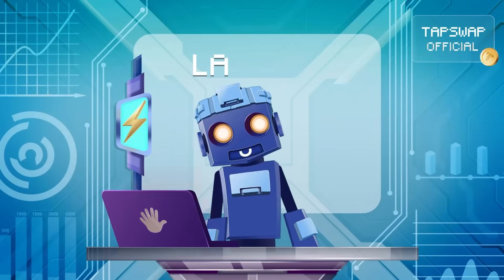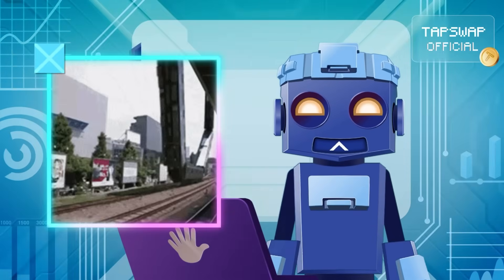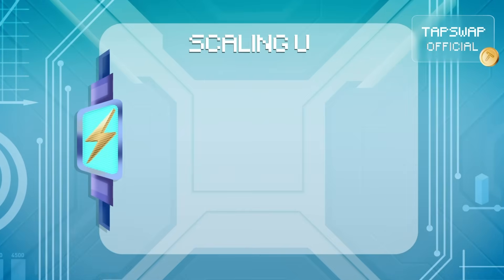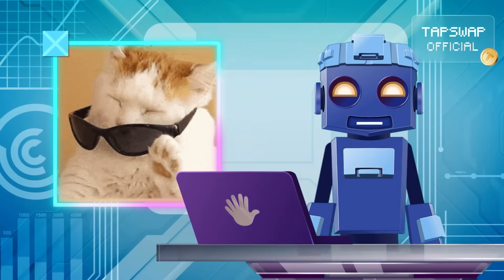Now, layer 2 blockchains are built on top of layer 1s, like high-speed rails zooming above busy streets. They ease the load on the main chain, scaling things up, processing billions of transactions per second, cutting costs by redistributing the workload, and offering flexibility for developers to create smoother applications.